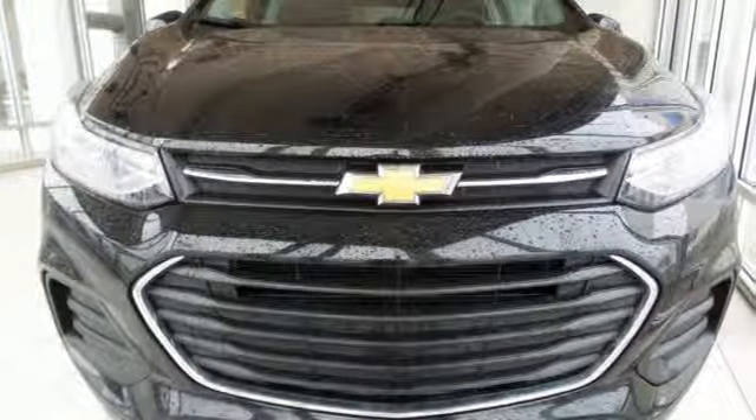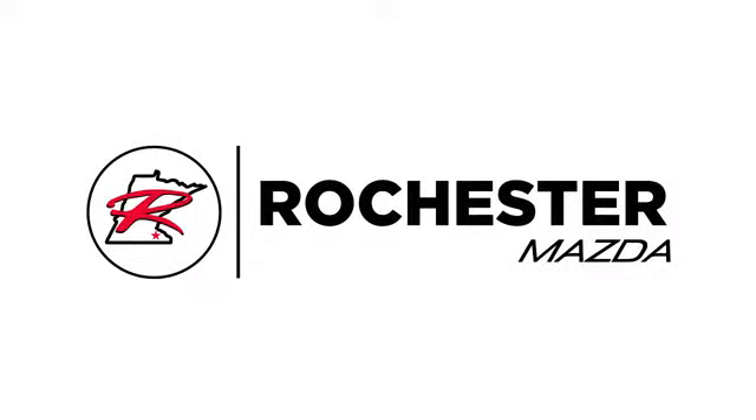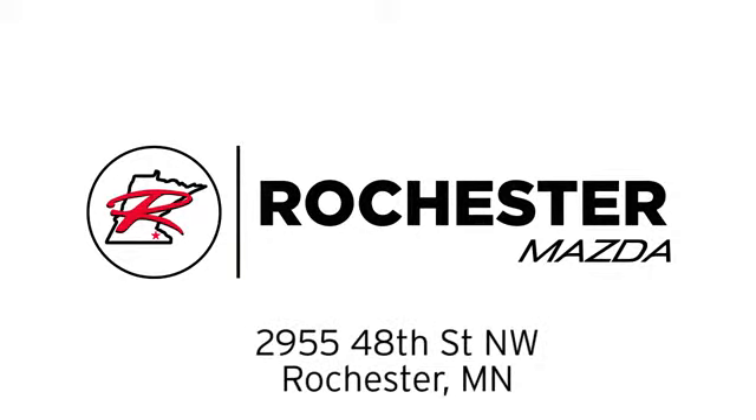Make your own Trax in this sporty Chevrolet today. Experience the difference at Rochester Mazda where you get our best price. Bottom line, we are conveniently located at 2955 48th Street NW in Rochester, Minnesota.